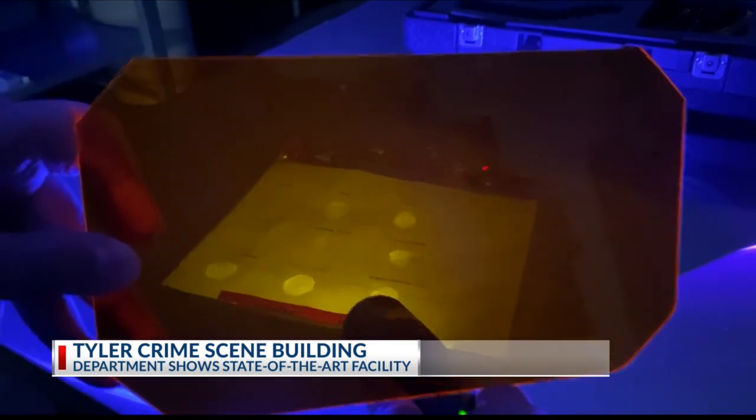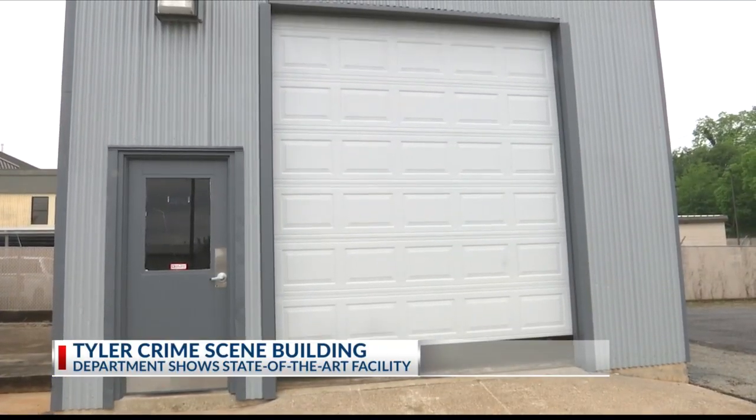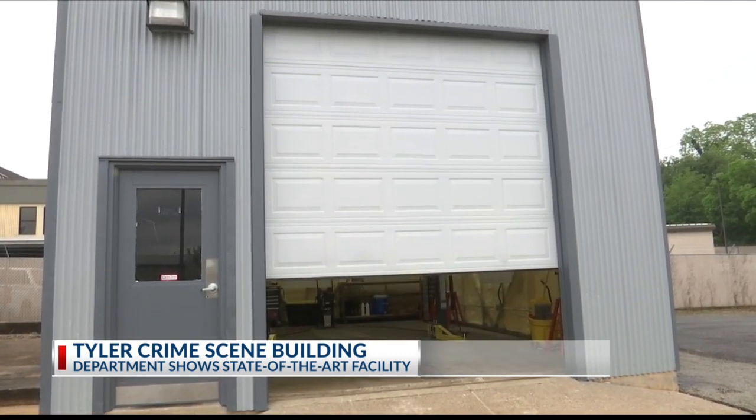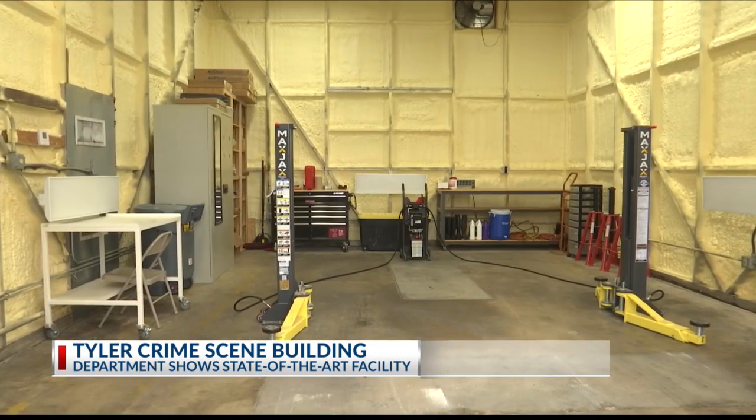The department also added a garage to help with the testing and processing of vehicles. Sometimes they would have to come in at night, cover a vehicle with a tarp, and try to control the light that way — it was very difficult to do so. With a larger facility and higher quality equipment, it can now reduce the time it takes to possibly break the case.